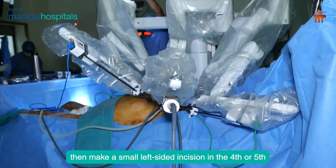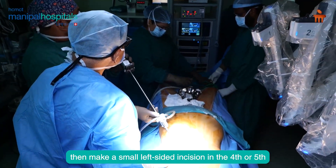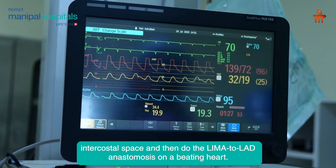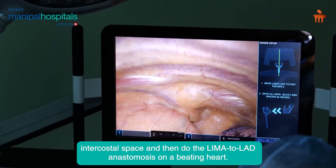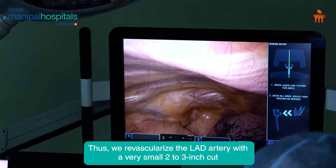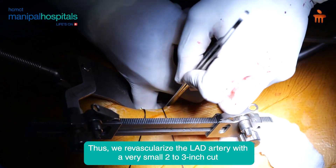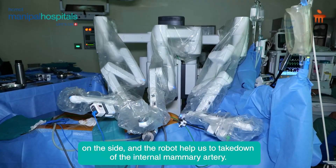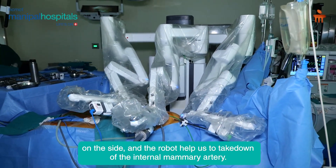We then make a small left-sided incision in the fourth or fifth intercostal space and do a LIMA to LAD anastomosis on a beating heart, thus re-vascularizing the LAD artery with a very small two to three inch cut on the side. The robot helps us to take down the internal mammary artery.